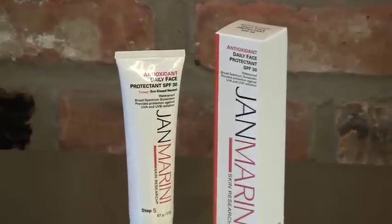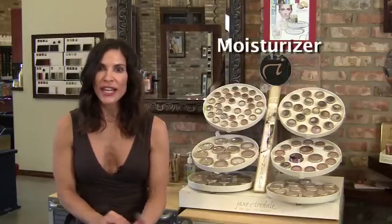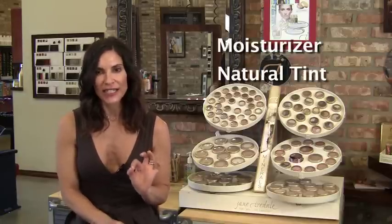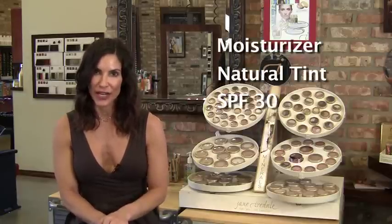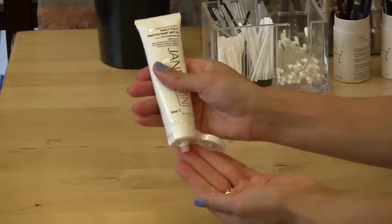My absolute favorite sunscreen is the Daily Antioxidant Protection from Jan Marini. This product will act as your moisturizer, it will give you a nice natural tint, and an SPF of 30. Sunscreen should be applied as the last step in your skincare routine. As a rule, you should use about half a teaspoon of product to really protect your skin.